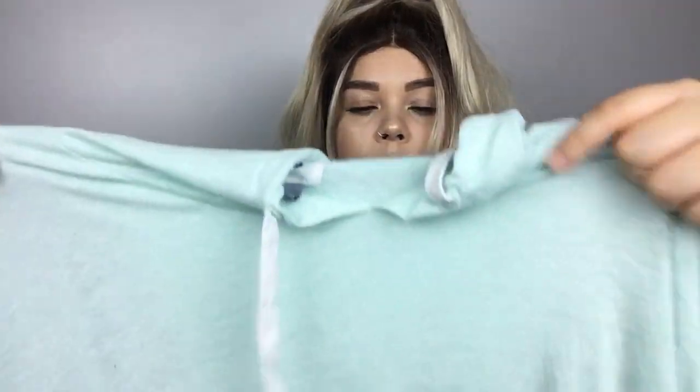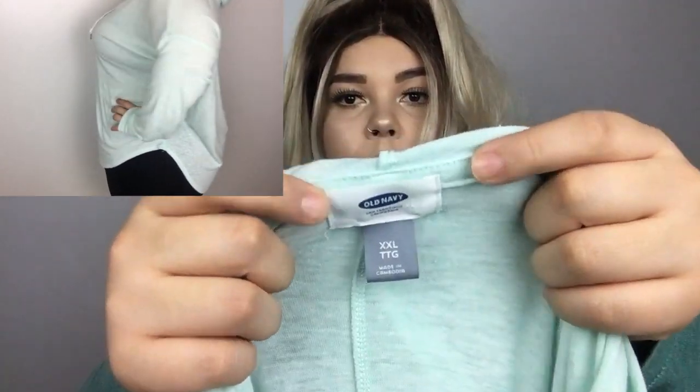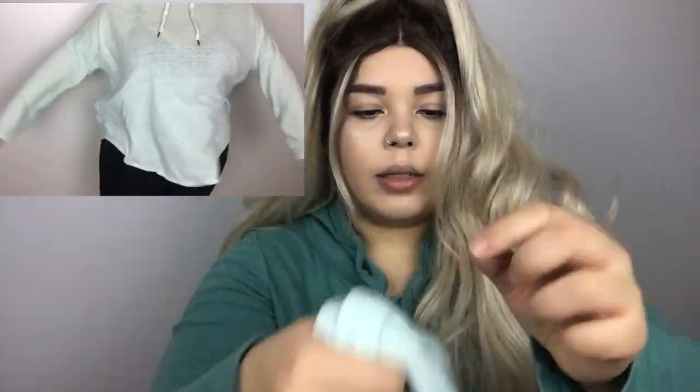I'm going to try on everything. I found a light mint hoodie. It's pretty thin and see-through but I bought it mainly because I wanted to de-stress it and put holes in it like my pink hoodie. It's from Old Navy and it's a 2X. It's pretty big on me but I like that about it.